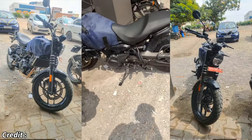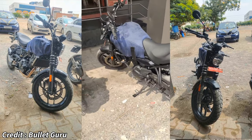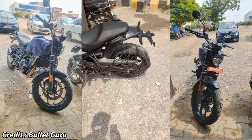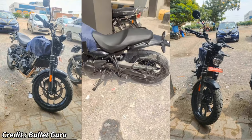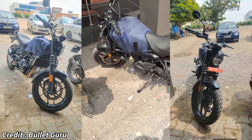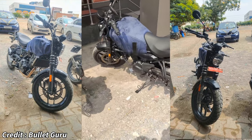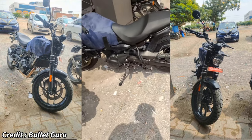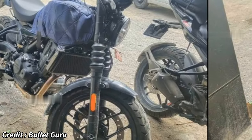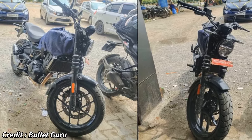Recently, there have been a few sightings of a new upcoming roadster from Royal Enfield carrying a striking resemblance to the current Hunter 350. It is widely believed that this is the test mule of the upcoming Hunter 450. Upon close inspection, we can see that this new bike has some fundamental design changes when compared to the current Hunter. The first thing we can notice is the engine — the presence of a radiator suggests that this is the new Sherpa 450 engine from the new Himalayan, which means a massive increase in performance.